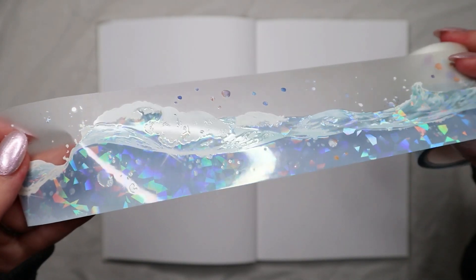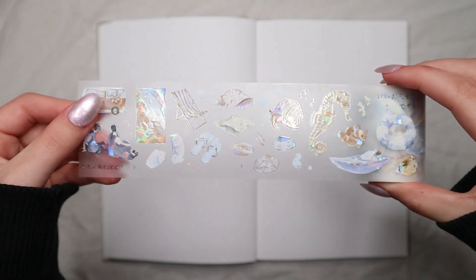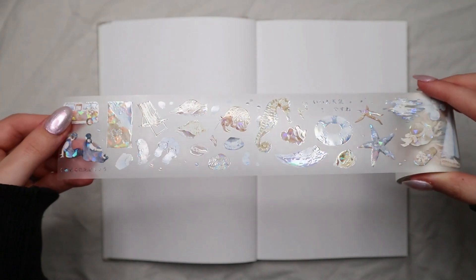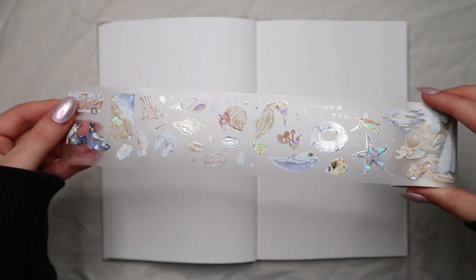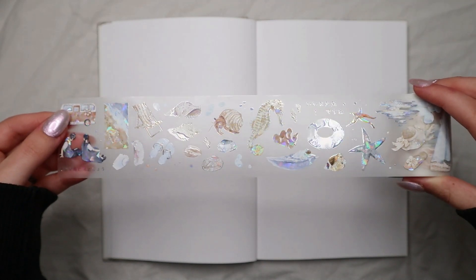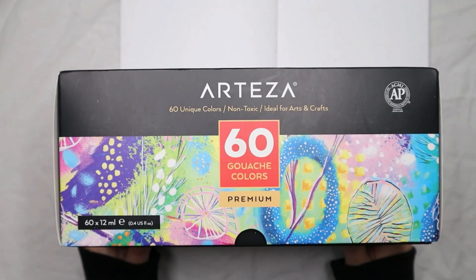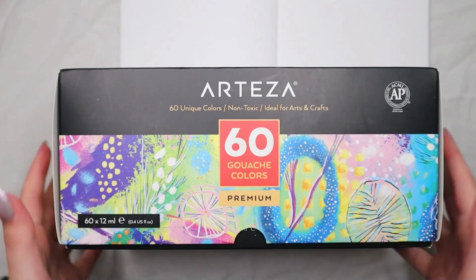The other washi tape is filled with ocean elements like sea creatures, people at the beach, stars, boats, fishes, everything, and a bunch of bubbles. It's just so beautiful that I knew I wanted to do an ocean theme for January. You can use code CATSPLANNER at NotebookTherapy for 10% off.